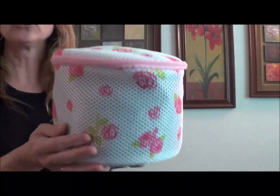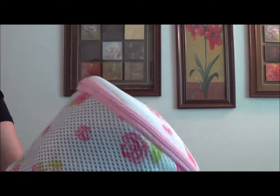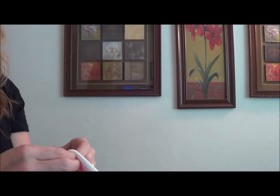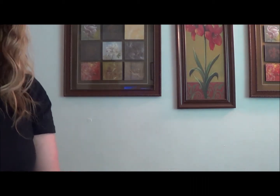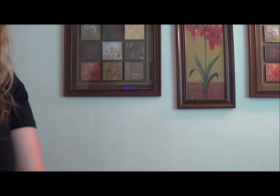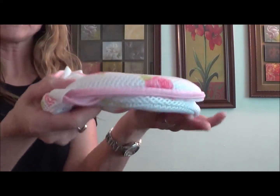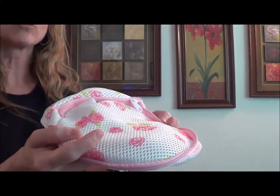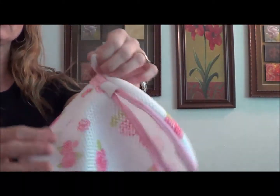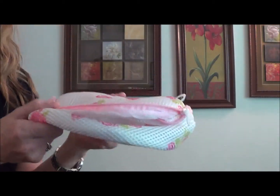This bag is great because now it's full and sturdy, and it's going to hold its shape the entire time it's in the washer. When I'm done, I'll unzip it, take all the items out, and it collapses flat so I can stick it in a drawer, or I can use this loop and hang it up to dry. It's really versatile and it's going to protect the delicate things I want to wash.